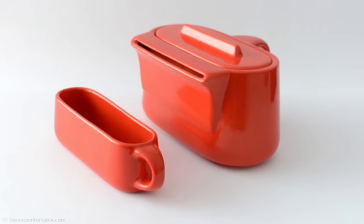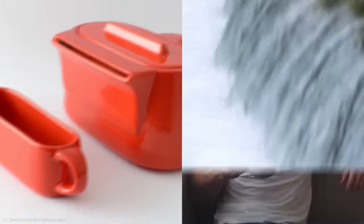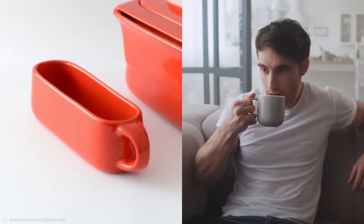But that's not all. Take a look at this useless tea set. Just imagine pouring that thing. Or even worse, trying to take a sip from the ridiculously elongated mug.